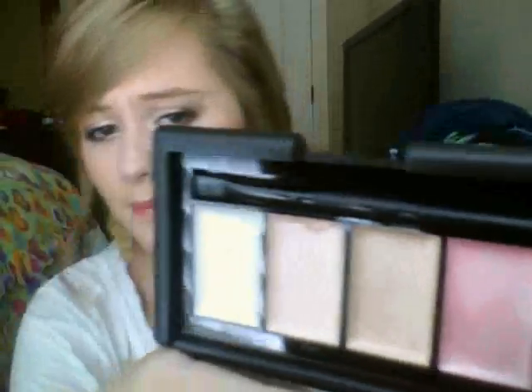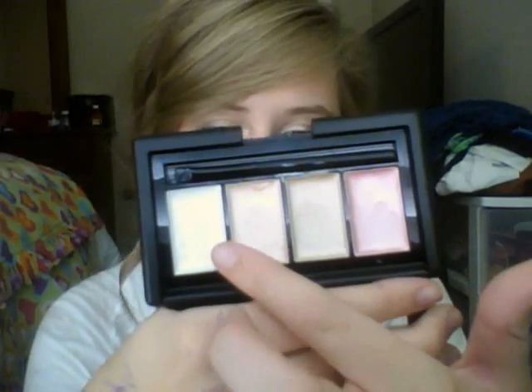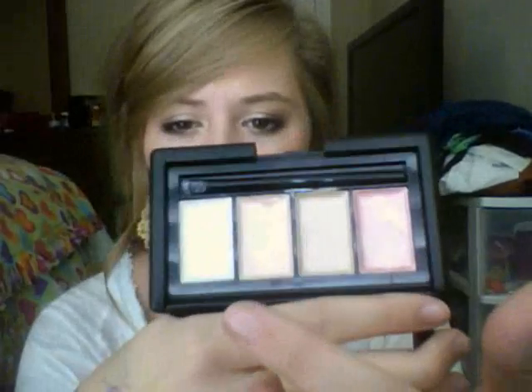I decided I wanted to try it out. This is what it looks like — it's a really pretty pink, then a mocha color, then a peach, and then a really pretty white.